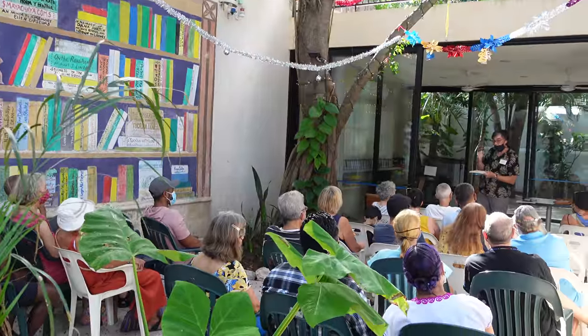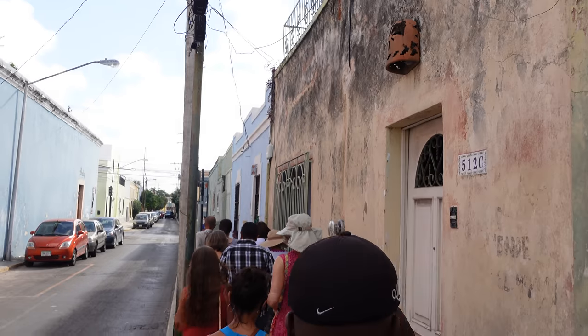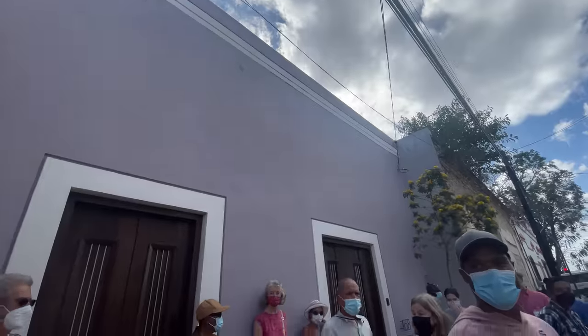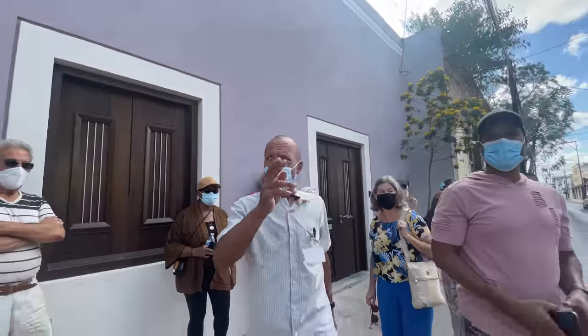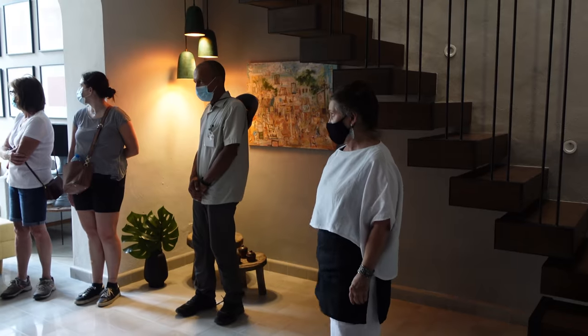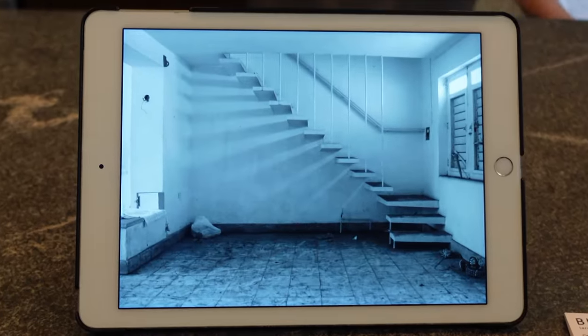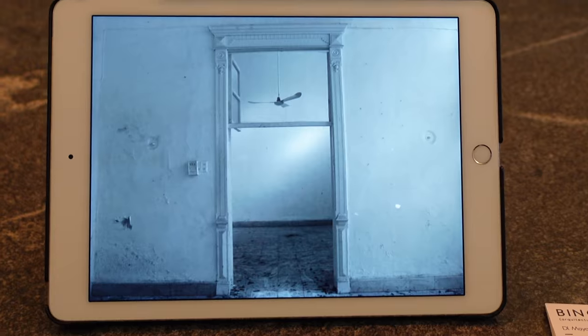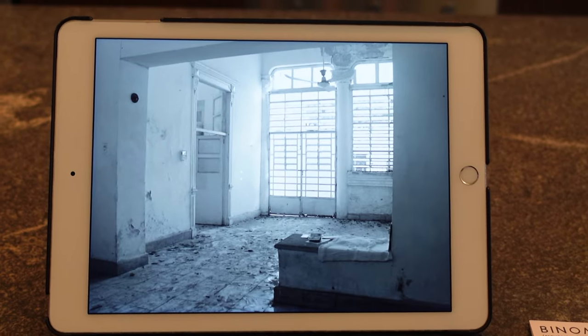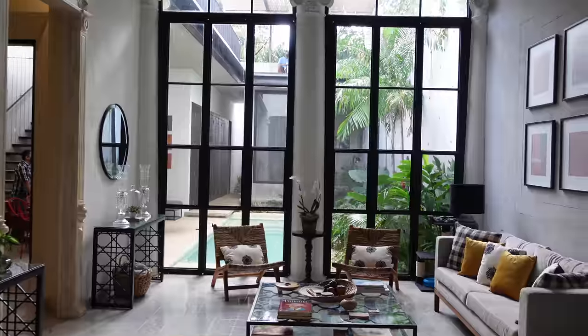The event starts with a really interesting presentation by a library volunteer who gives some history on Merida. Then we were split into two groups and walked about 10 minutes to the first house on the tour. Like most homes in Centro, you can't tell from the outside what's waiting for you on the inside. This is Betsy, who was kind enough to open up her home to the tour. She had an iPad showing the before pictures so we could really appreciate the incredible transformation. Are you ready? We could not believe what she did with this space.